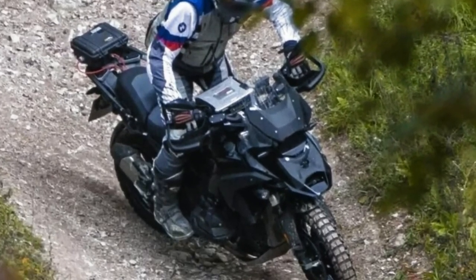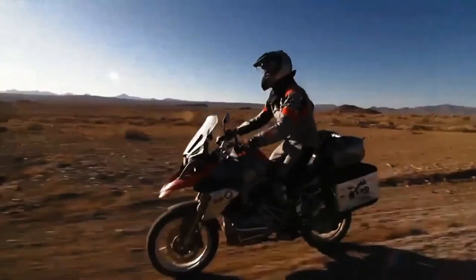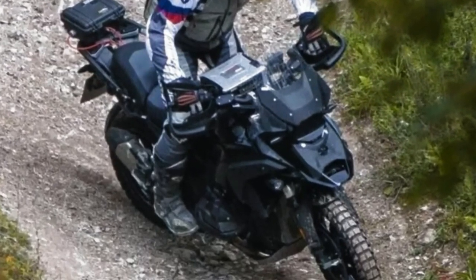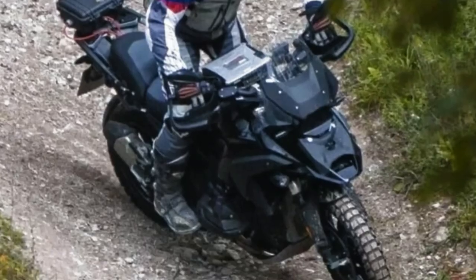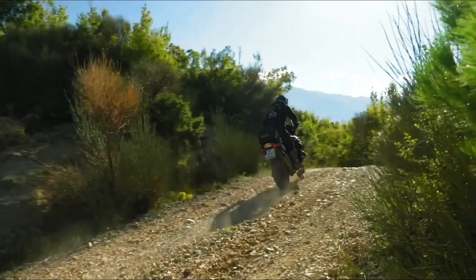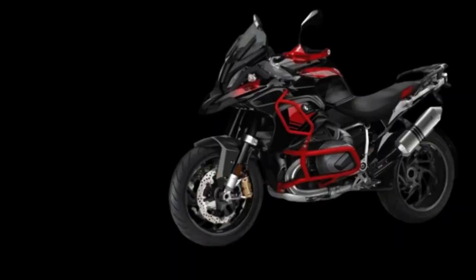BMW Motorrad calls it the R1250GS, the queen of enduro touring. It is only made for impassable routes. The off-road king's 2024 BMW R1300GS and 2024 BMW R1300GS Adventure announced a new model for the 2024 model year.